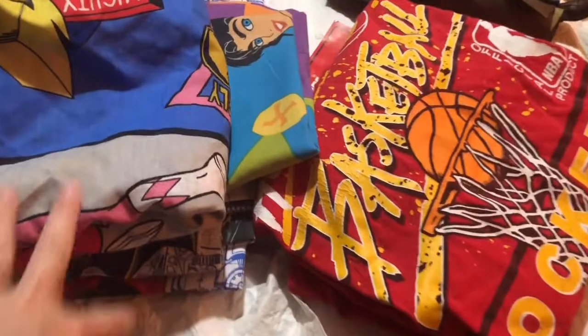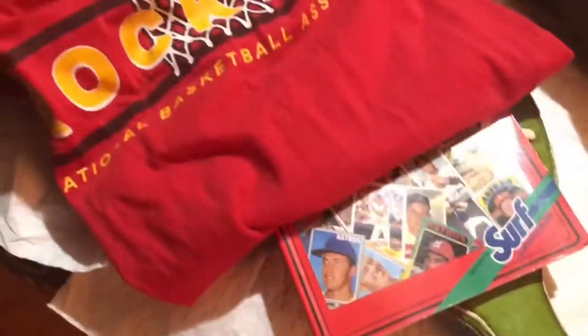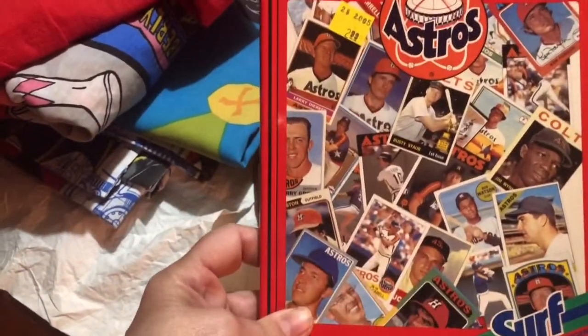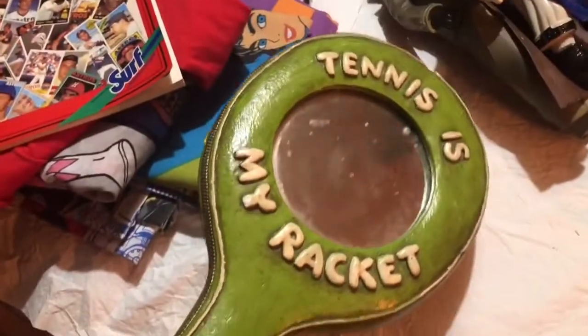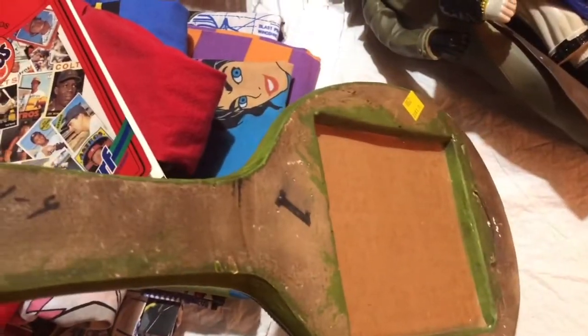Here's a vintage basketball shirt from the Houston Rockets — not sure what year it is. Old Astros book of cards, this is pretty neat. This mirror tennis racket is ceramic, it looks like a tennis racket case.